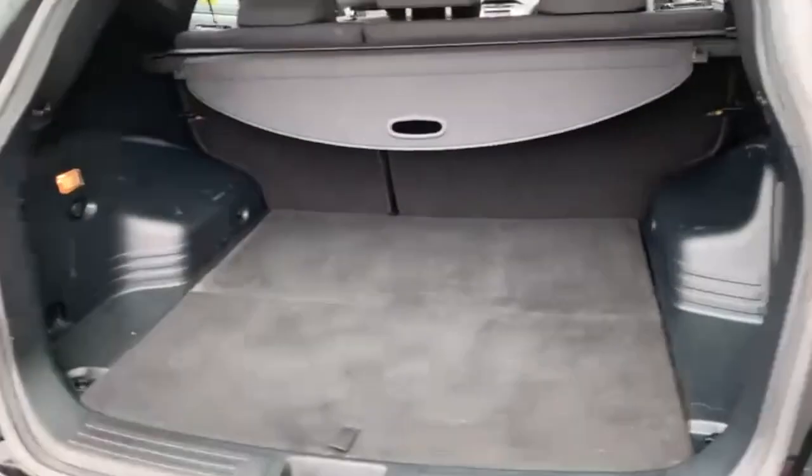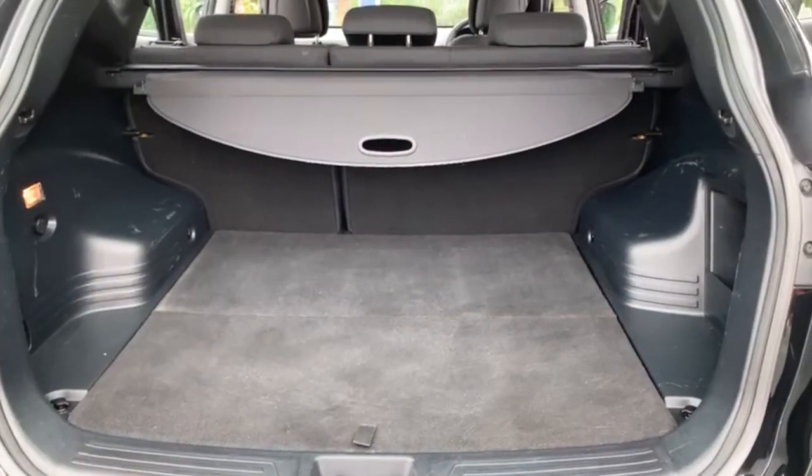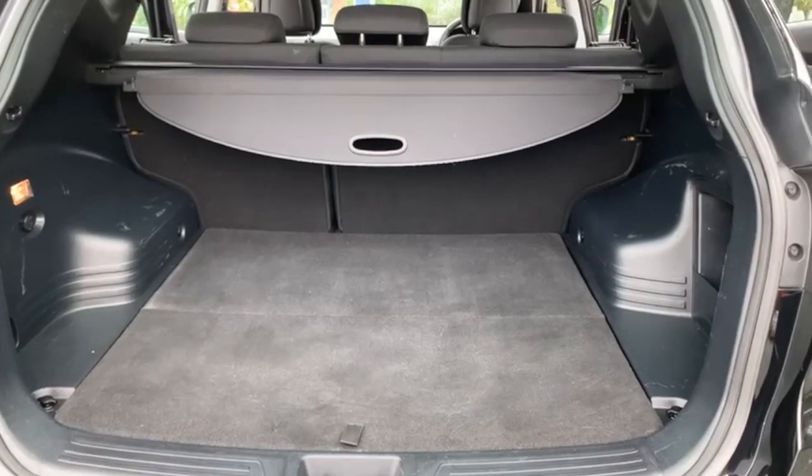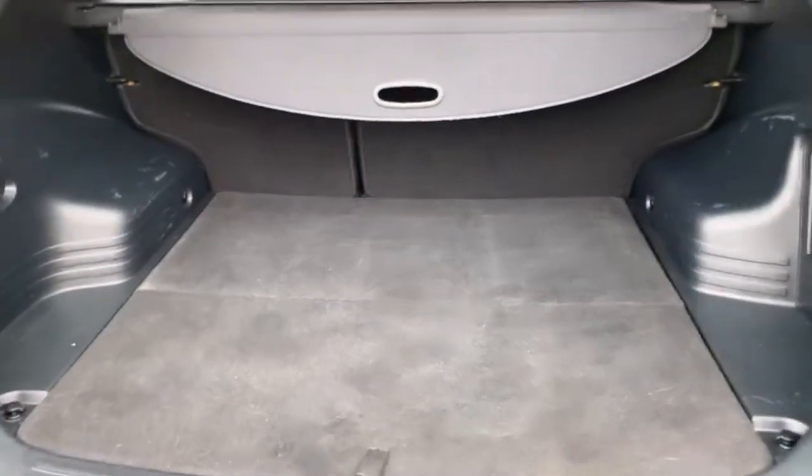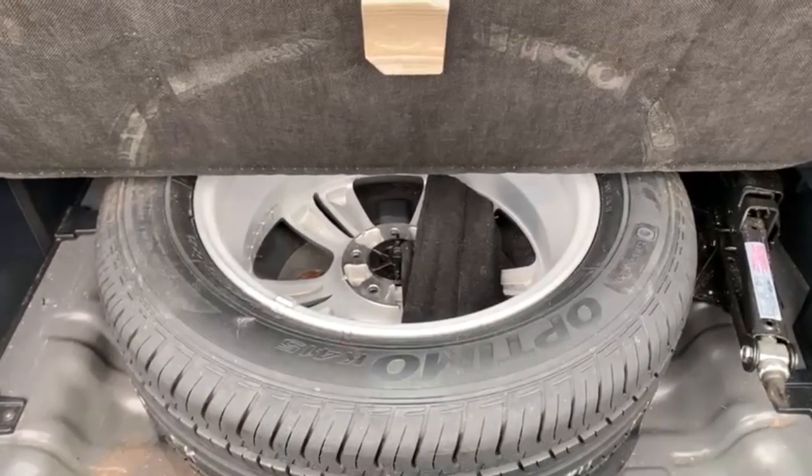As you can imagine, you've got a really good sized boot. You've got your 60-40 split folding rear seat. As you can see there, your retractable load cover for the boot is also present, as is your spare wheel, tyre and jack.